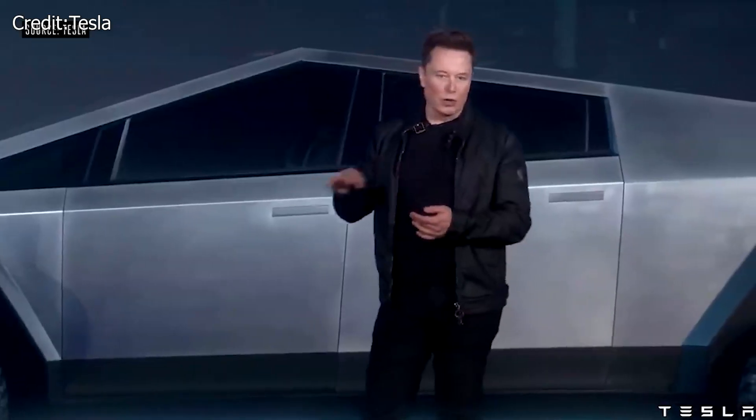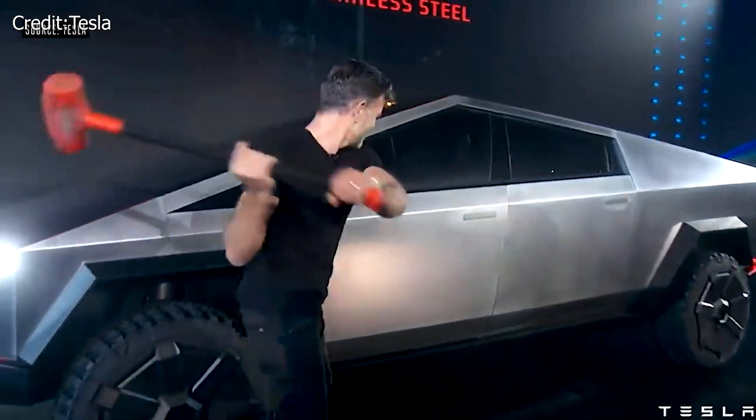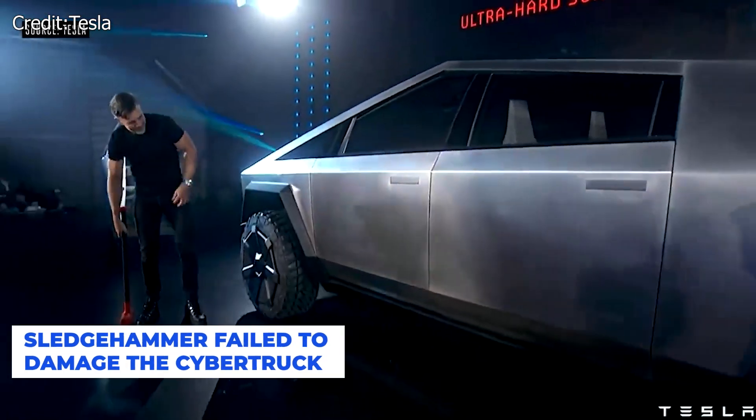Elon Musk went to great lengths to show how resilient the bulletproof Cybertruck is. He had designer Franz von Holzhausen on stage to prove his point. A sledgehammer was swung at the doors of the Cybertruck by Franz with no apparent effect, and the body of the truck showed no signs of damage.